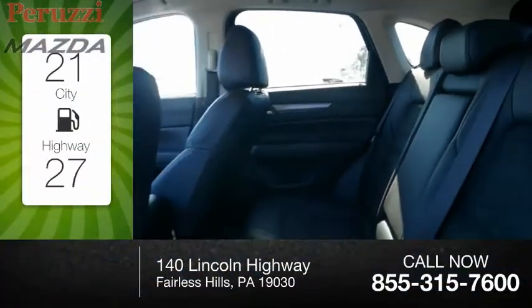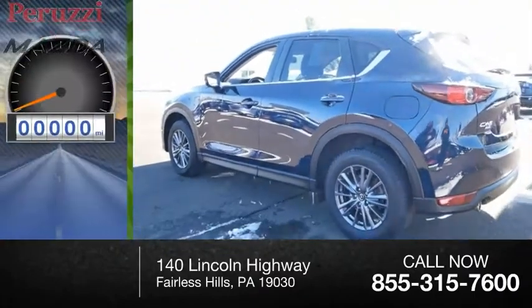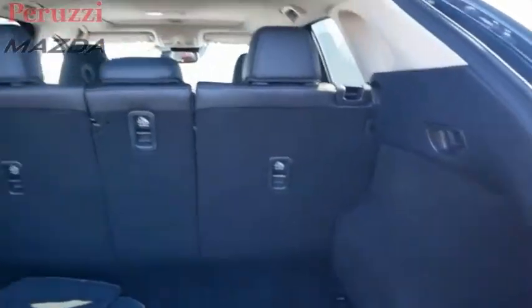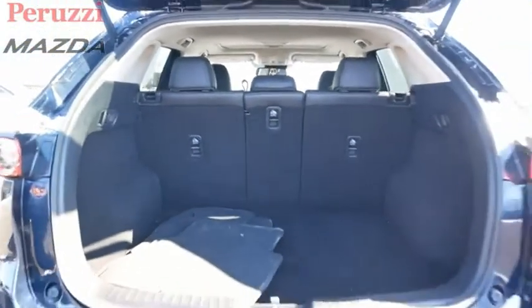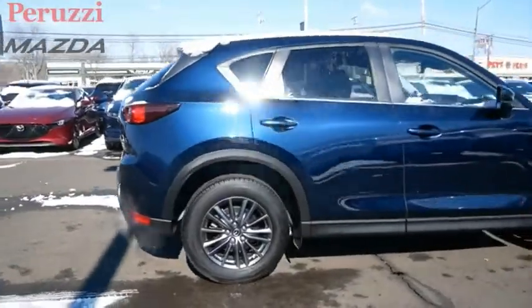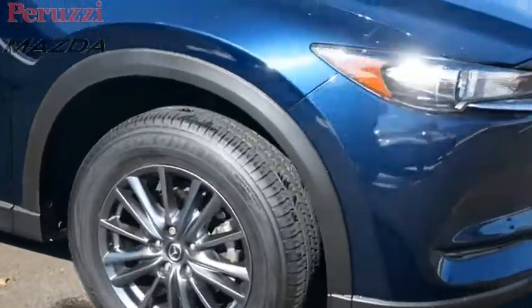Great fuel efficiency saves you money by requiring fewer trips to the gas station. This vehicle has less than 15,000 miles. With its fuel-efficient engine, engaging driving experience, and daring styling, the Mazda CX-5 is a good choice for those seeking a sporty yet thrifty crossover SUV.